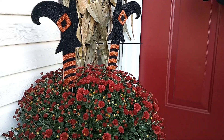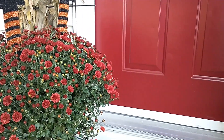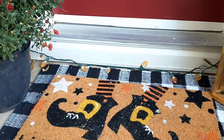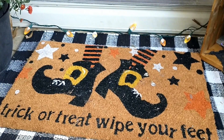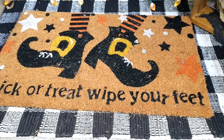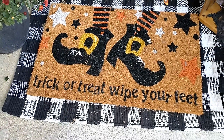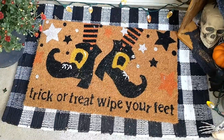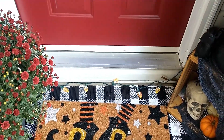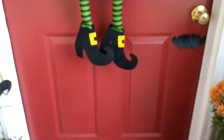Coming over to my front door — here you can see some more of the little flower with the witch's feet in it, which I think is so cute. Down here is my black and white buffalo plaid rug that I purchased from Hobby Lobby, and then the doormat that says 'trick-or-treat, wipe your feet' with the little witch's feet on it — I picked that up from Michaels. I've got a string of orange lights strung across the bottom of my door.